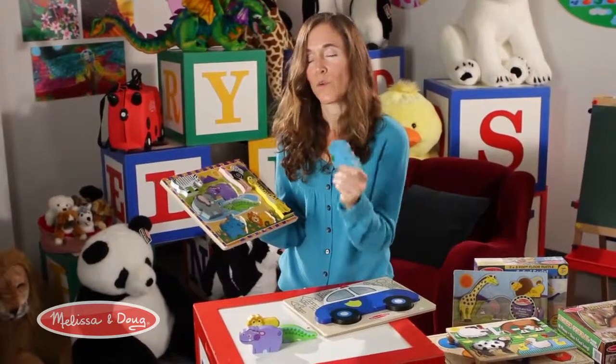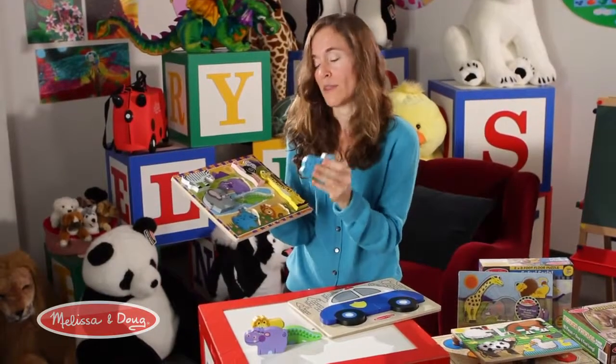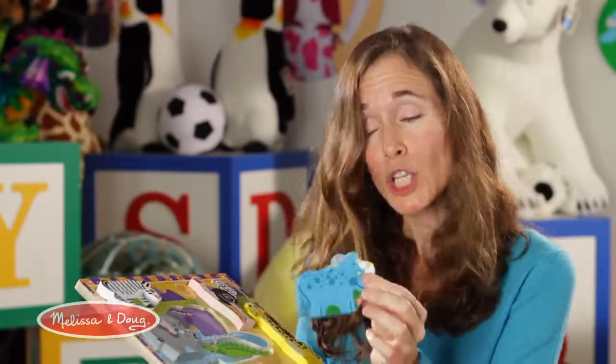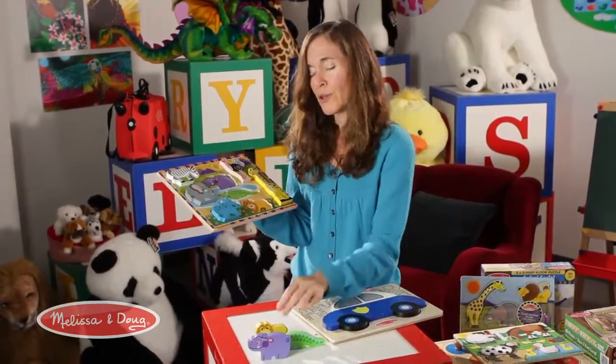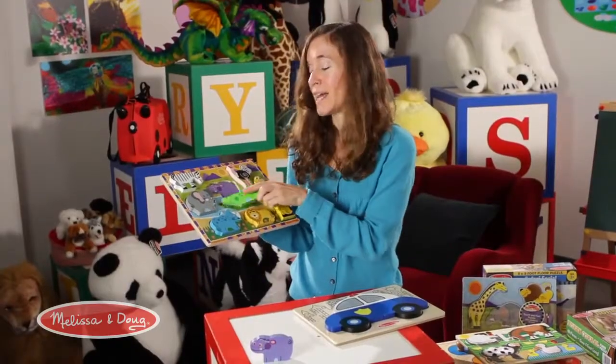As a puzzle they're also wonderful. The pieces are nice and chunky, they feel really nice — beautiful wood, hand-painted, with a cool feel that kids love to hold and carry around. There's a lot of identification that goes on: the name of the animal, the color, the features. You can do counting, like how many spots they have. The value of this puzzle is really unlimited.